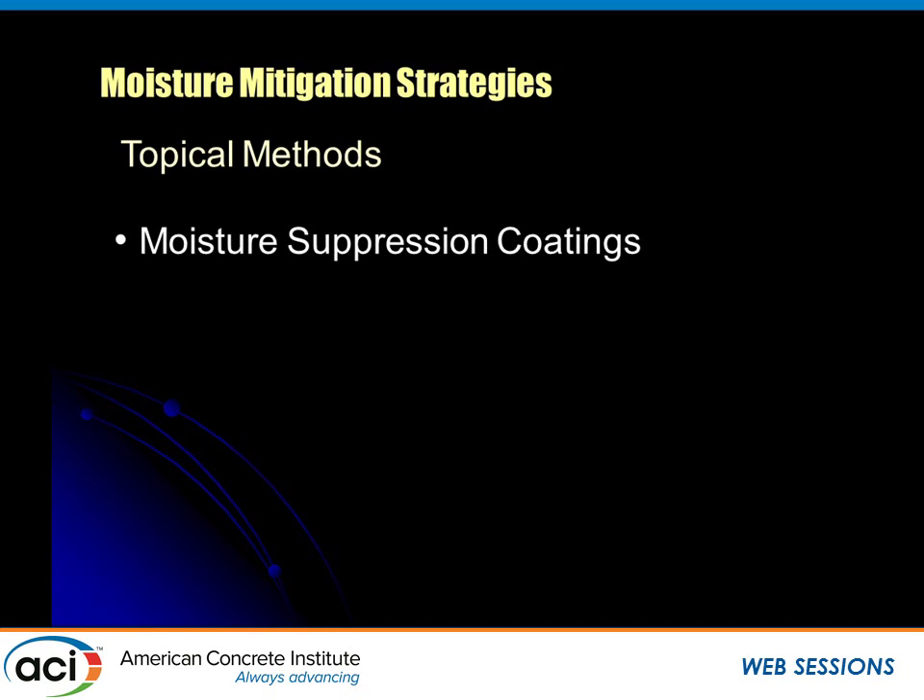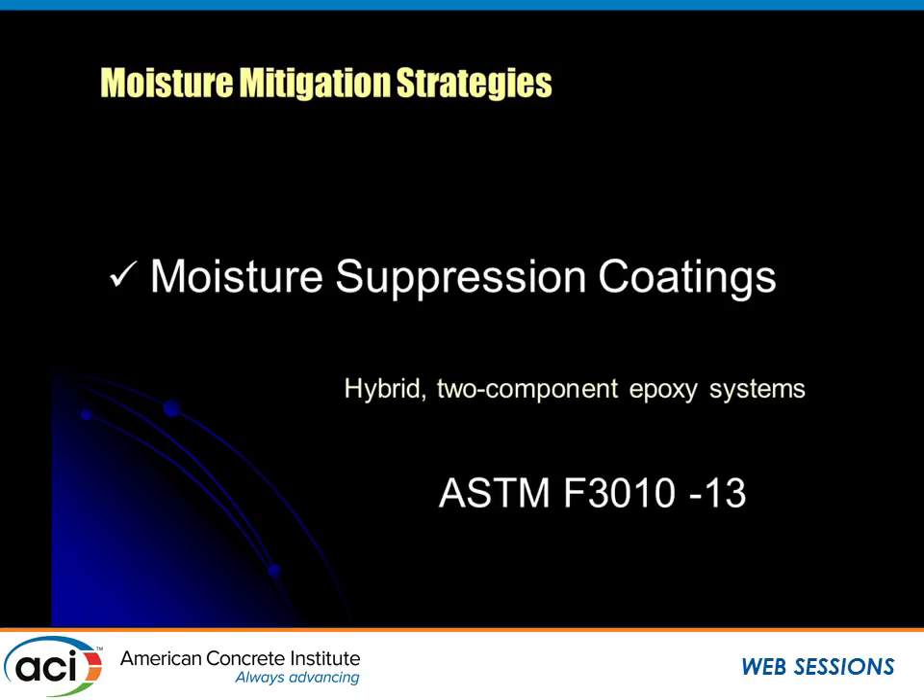Topical methods — moisture suppression coatings. About 90% of moisture mitigation systems used successfully today fall into this category, or they are preformed systems — venting systems that allow moisture to diffuse within themselves or in an airspace, typically seen in sports complexes. We now have a new ASTM standard for two-component resin-based topical moisture mitigation systems: ASTM 3010, just released this year.